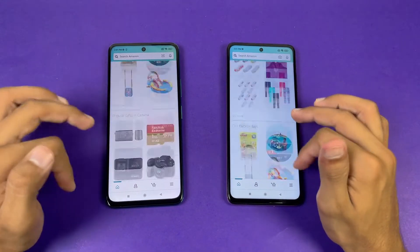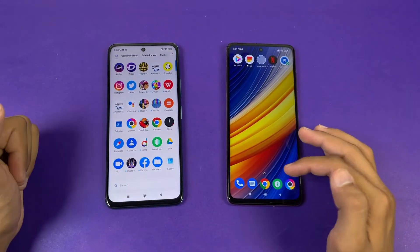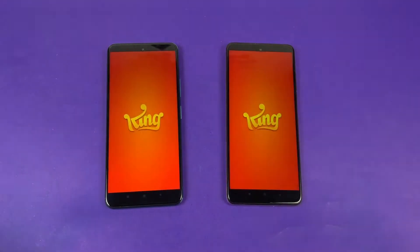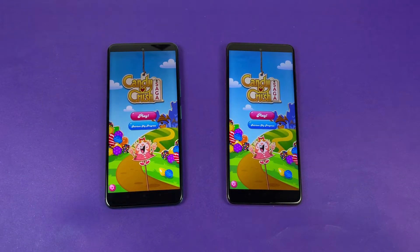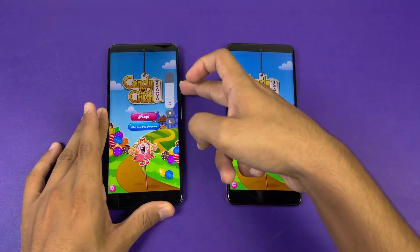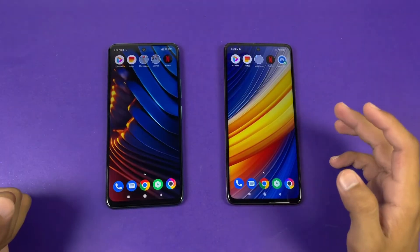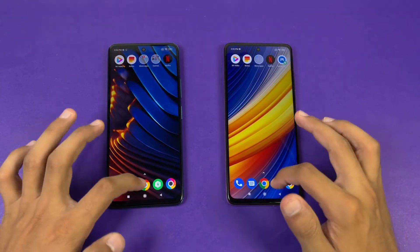Scrolling is exactly the same on both. Now for some game applications — Candy Crush Saga loads exactly the same on both phones, no difference there. Both phones also have dual speakers, and the haptics are noticeably better on the X3 GT compared to the X3 Pro.